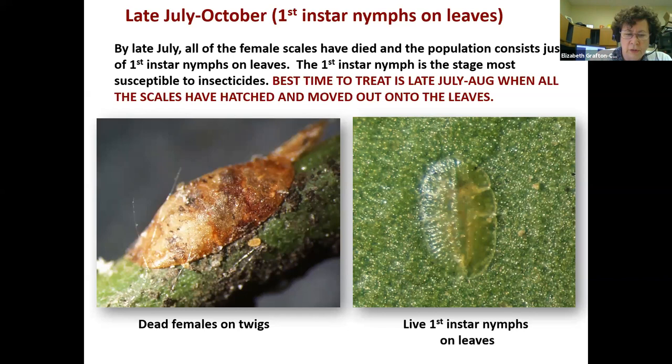The first instar nymph is the stage most susceptible to insecticides because it's soft, full of fluid, and very tiny — it doesn't have the protective covering that older instars have, so it's just easier to kill. Also it's out on the leaves on the exterior of the tree. The best time to treat is late July through August when all scales have hatched and moved out onto the leaves. They're translucent with kind of an H pattern visible, and their eyes likely just detect light or dark to help navigate up or down.